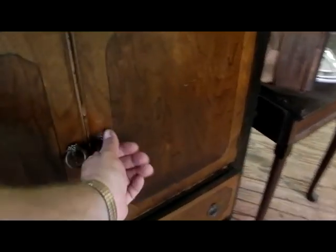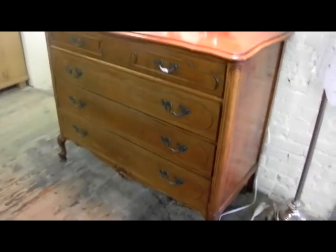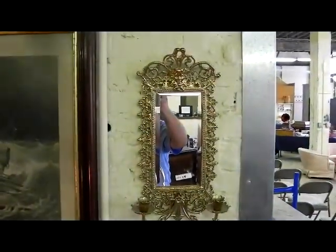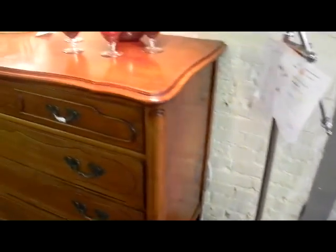Here's the chest that matches that vanity — actually it's like a bachelor's chest. This is a neat little four-drawer French cabinet, chest of drawers, real nice little cabriole foot on there. Nice little polished brass mirror.